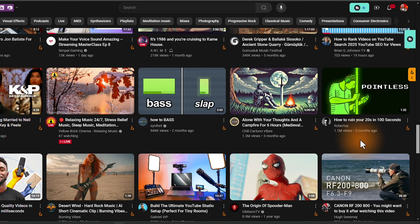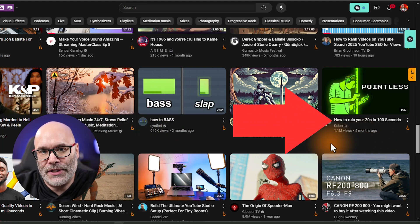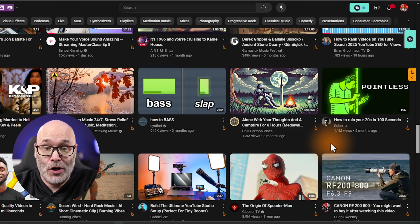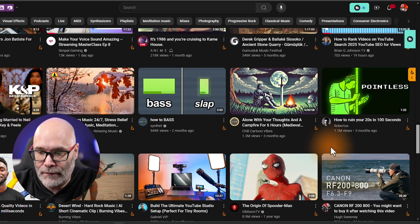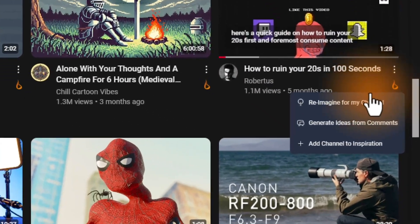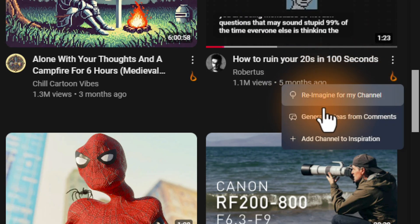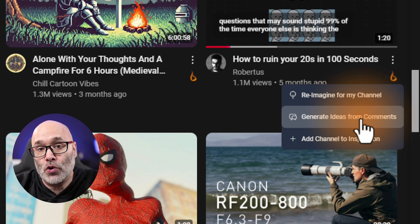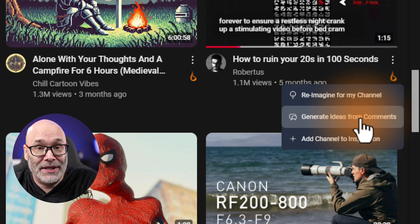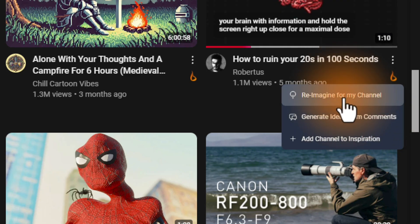Let me show you. Let's say you're on YouTube and you have the browser extension installed and you see a title and you think, wow, that's a really good title, or I wonder if there's a way I could spin that into my niche because it's something nobody in my niche has ever covered before. All you have to do is click on the little icon after you install the browser extension and click on 're-imagine for my channel.' They also have an option to generate ideas from the comments, which is great for looking at competitor videos to find unanswered questions in your niche. But for now, we're going to focus on the re-imagine feature.